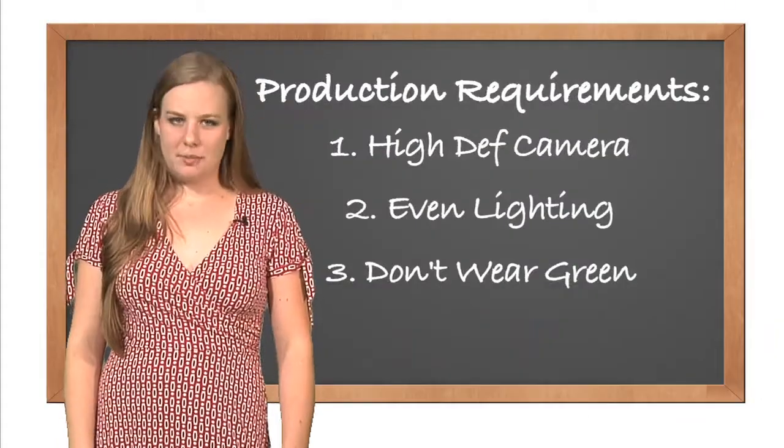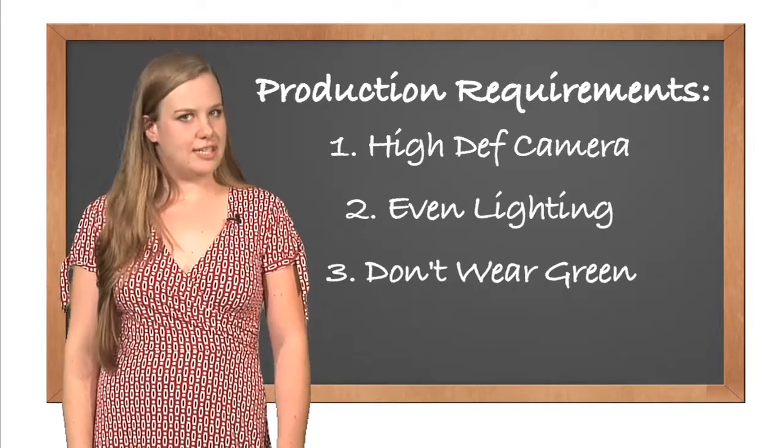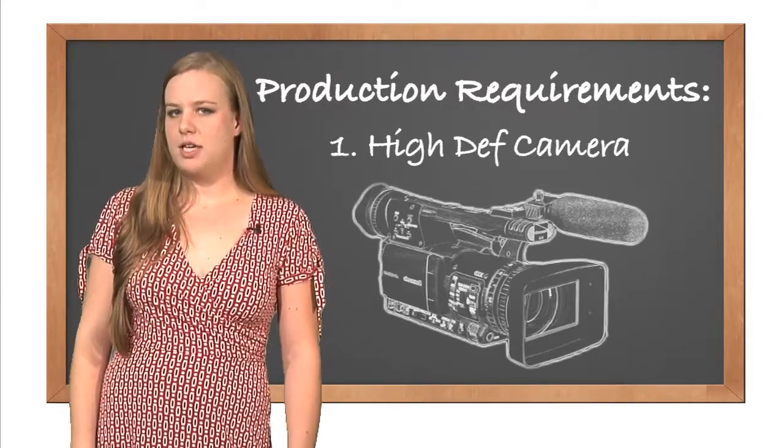First we're going to set up our shot. For the sharpest footage to edit with, there are a few production necessities. A high-definition camera is crucial for green screen editing in order to avoid pixelation around the edges of your subject. Light both your subject and the screen separately so the subject doesn't cast a shadow on the screen. You want to position your lights so that you have even lighting throughout the area. Make sure they don't wear green or those body parts will start disappearing in editing.